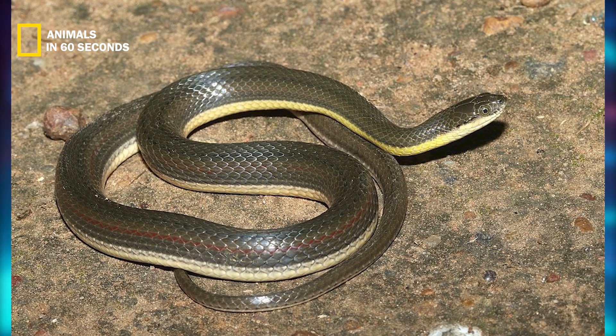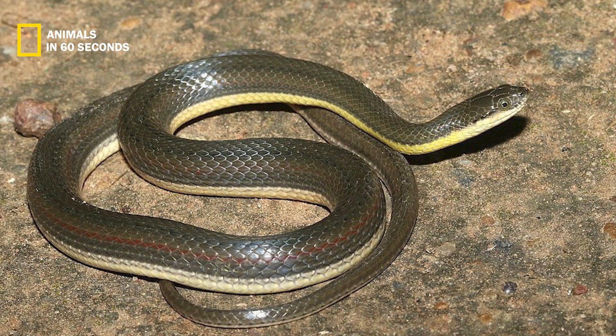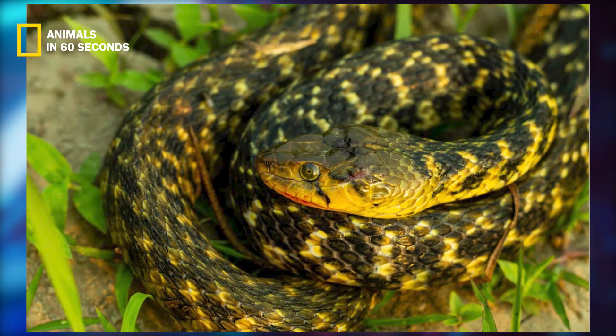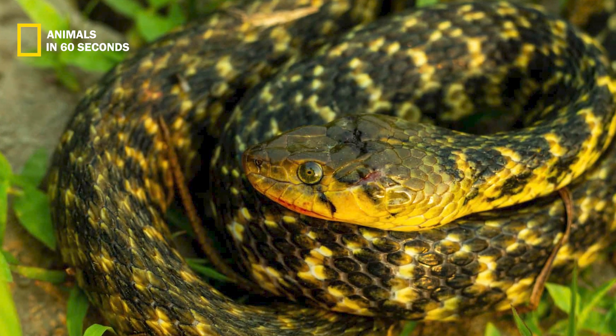These snakes not only have keels on their upper scales but also have keels on their bottom scales, which allow them to get traction over slippery surfaces and help them climb trees. Most are active during the day, and the mainstay of their diet is toads and frogs.